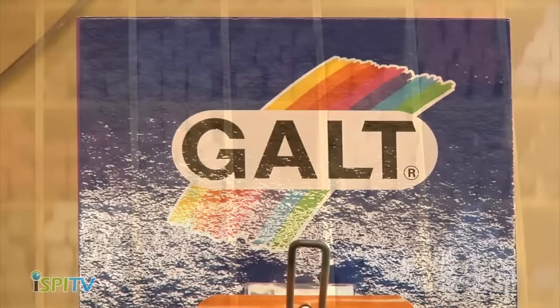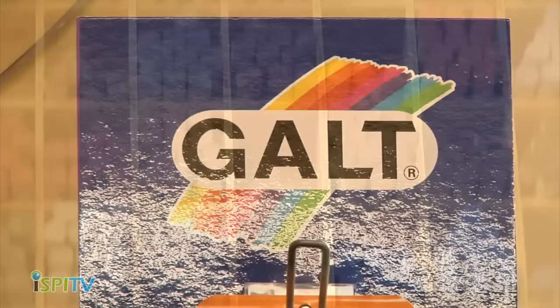In store: a whole range of acrylic, oil and watercolour paints and pallets, as well as pastels and chalks. Loads of paint rollers, brushes, pencils, cards, sketching pads and poster paints. An unbelievable range of paper in many different grades, colours and sizes.